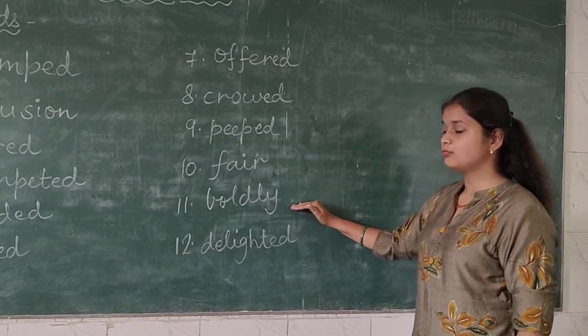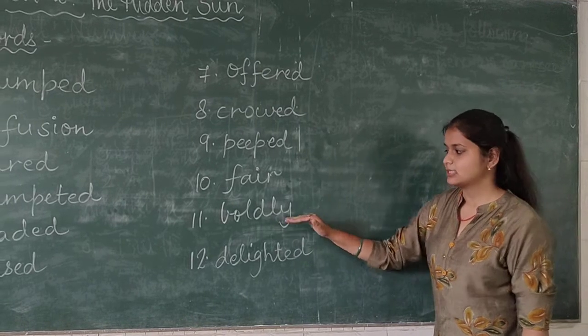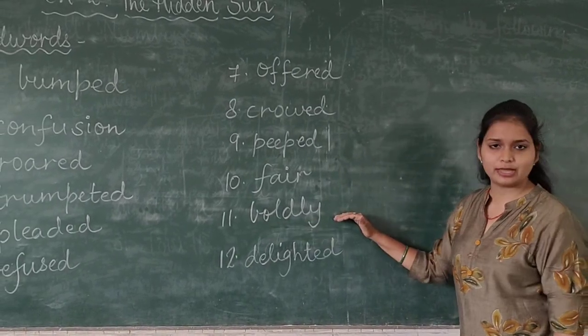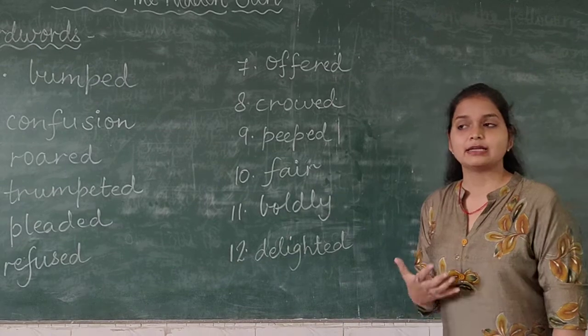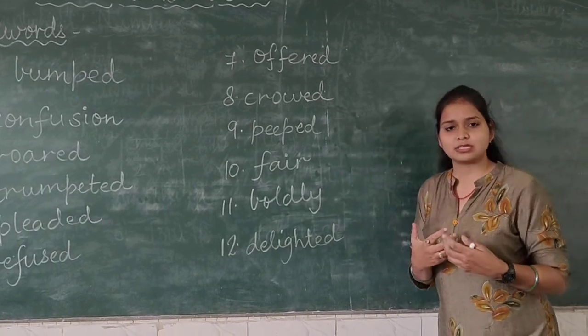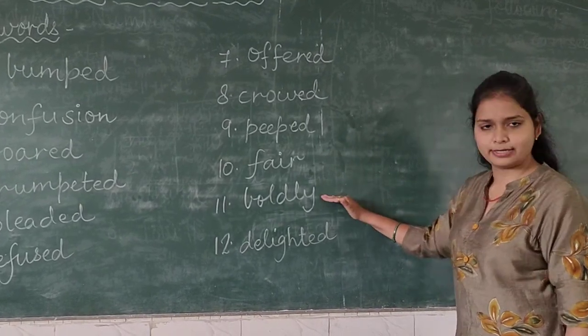Coming to the eleventh word — 'boldly', B-O-L-D-L-Y. Spelling of bold is B-O-L-D, and we add L-Y to make it boldly. Boldly means bravely — like soldiers fought bravely in the war. So that is boldly.